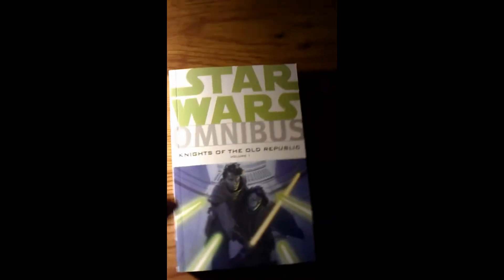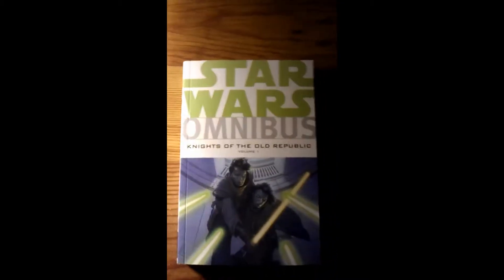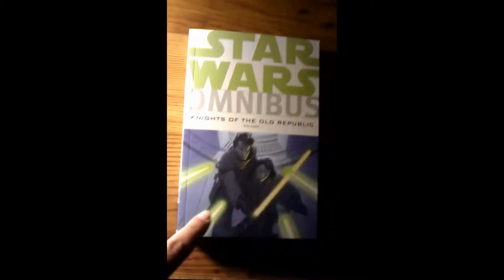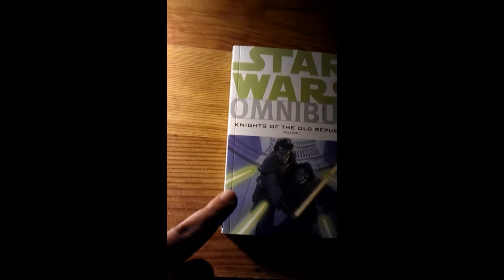I've already read this series like 2 or 3 times and love it every time. This is probably my 4th time reading it right now. I will also do a spoiler-free and a spoiler-heavy review for this omnibus volume as well — two different videos. I'll try to put those links in the description and post those on YouTube later.